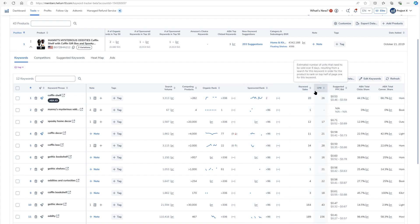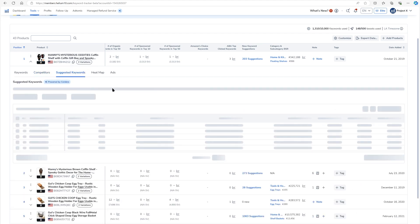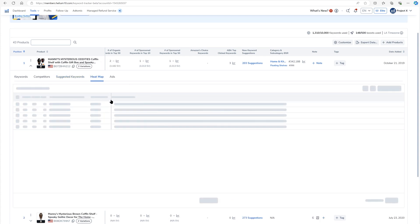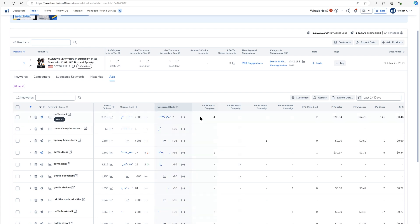If I want to bulk add or delete keywords, I just hit the Edit Keywords button. In later videos I'm going to tell you how to work the competitors tab — super cool, because I can see ranks of my competitors. Suggested keywords is a section that will actually harvest keywords for you and let you know keywords you should be tracking that maybe you didn't realize. Heat map is a different way to see ranks. And if you have Helium 10 Atomic, you can click on the Ads button to see all your ads data and compare it to your PPC data.